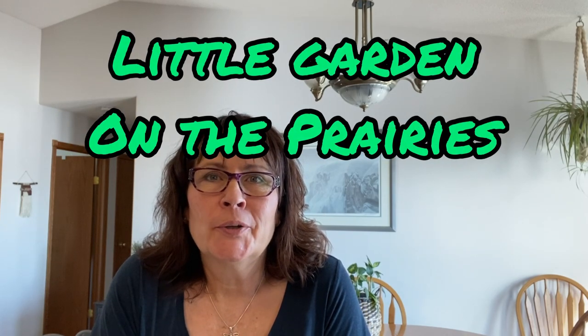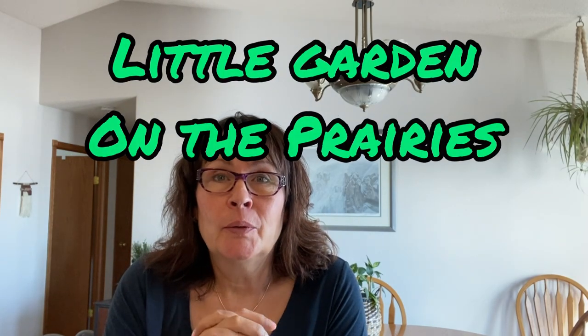Hi there and welcome to my channel. It's that time of year when we're starting to look through seed catalogs and planning our outdoor garden for 2022. In this video I'm going to show you some of the seeds that I just received in the mail this week, and we're also going to talk about some planning — what I do and how I do my garden planning. Let's get started.